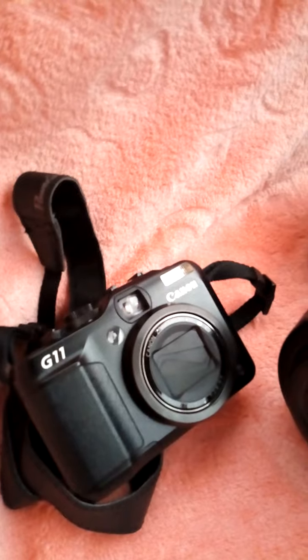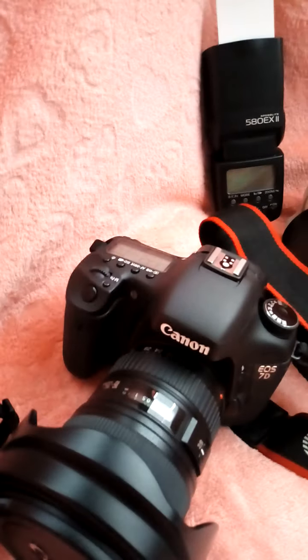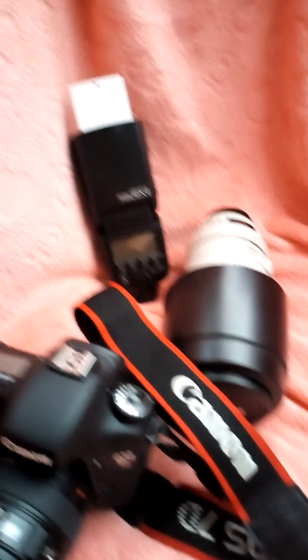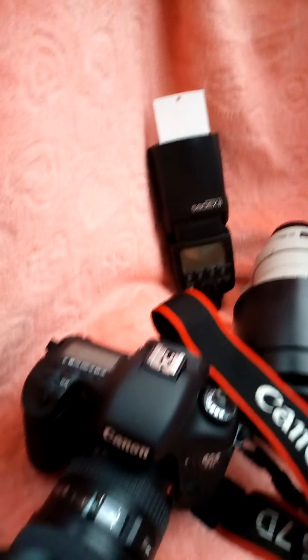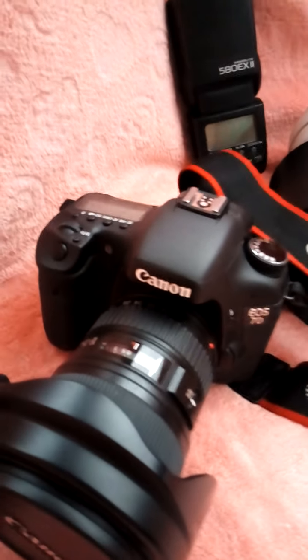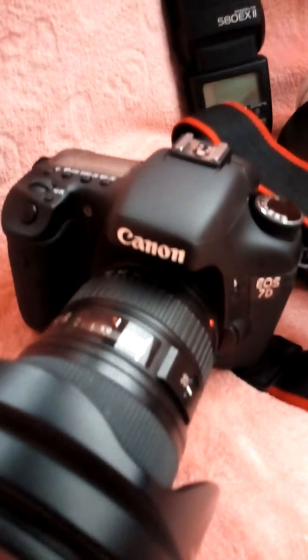I also have my Canon 580 EX2 flash, which I worked my way up and bought. Using the pop-up flash is great for starting off in indoor areas. I'll be teaching some tricks you can use for this in another video to give you lovely lighting in your shots.